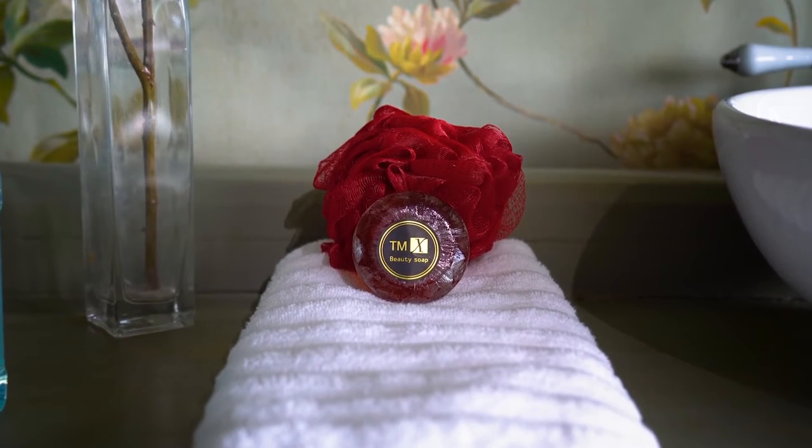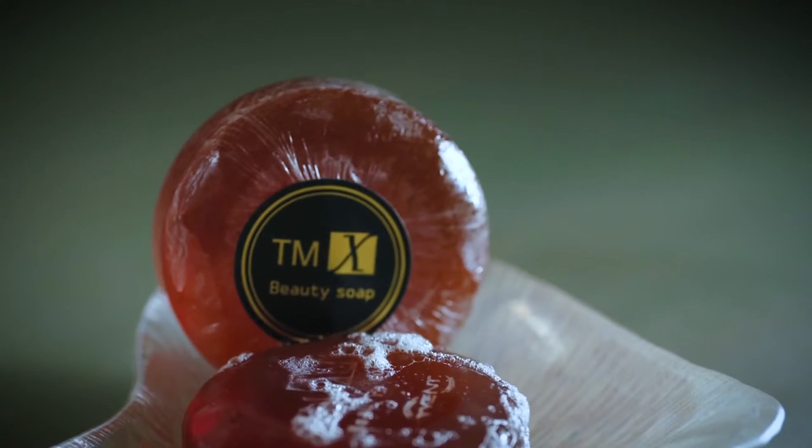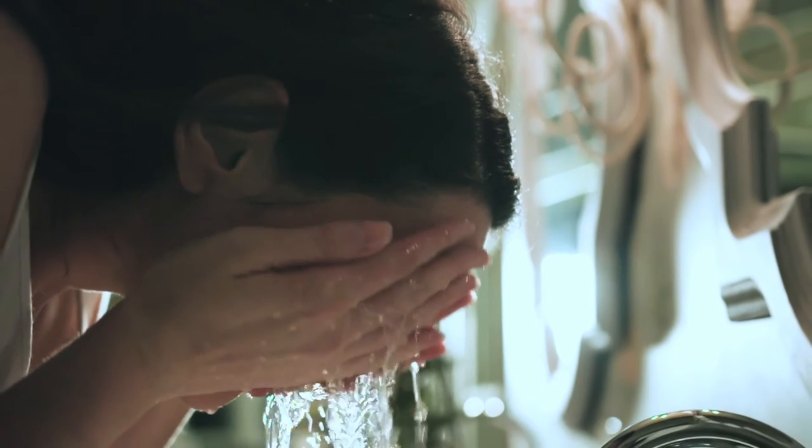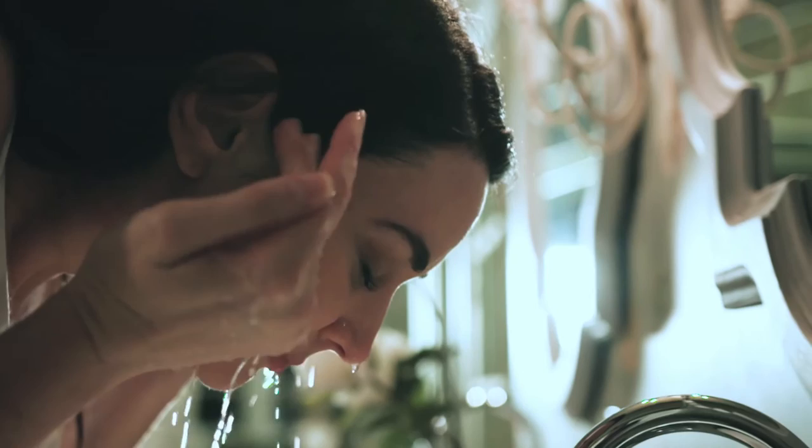Say goodbye to skincare products that don't work and hello to beautifully clear and radiant skin with Tyence TMX Beauty Soap. Our amazing beauty soap takes a new and different approach to achieving clear, healthy, and beautiful skin.